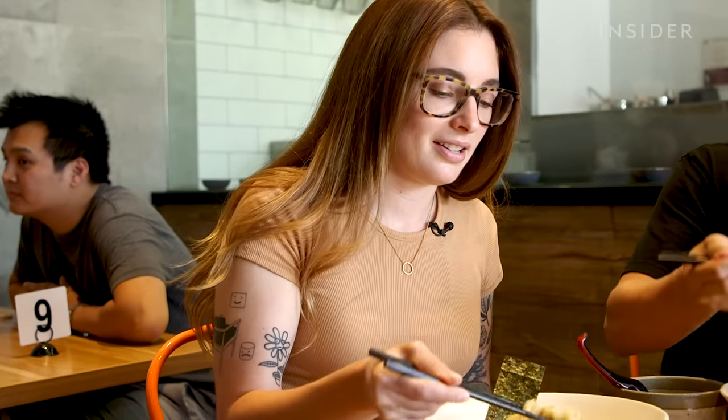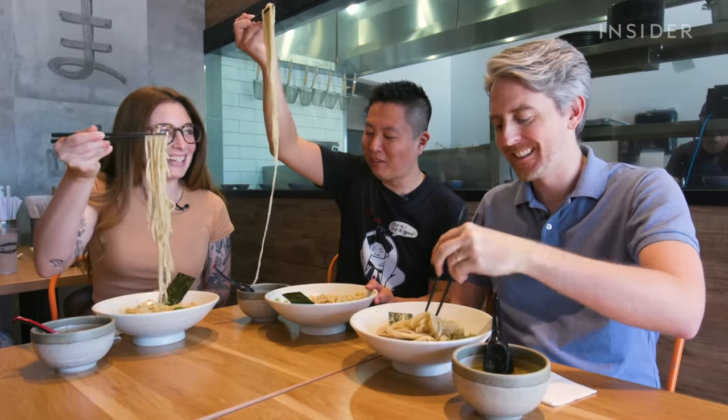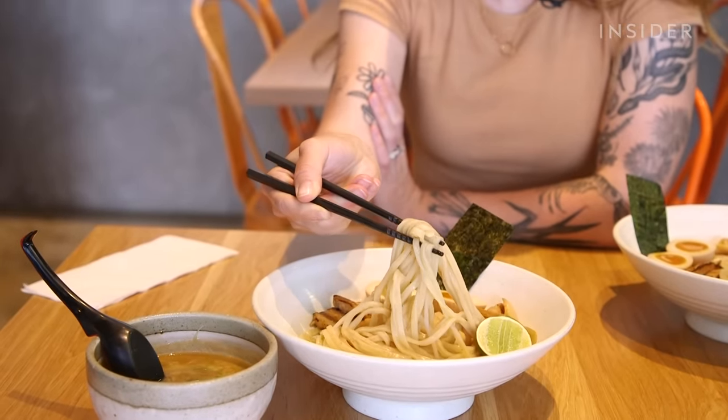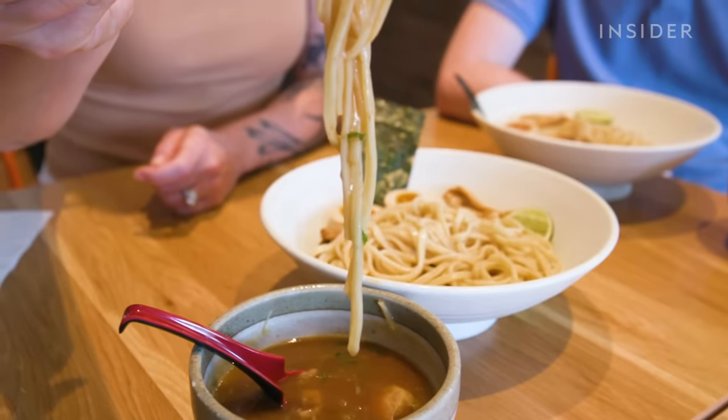I'm going to show you guys how to eat this. First, the lime is actually for the noodles, so you squeeze the juice on there — the broth is rich, so the lime juice helps to balance it out a little bit. Then you take some noodles and dip them. I like to do two or three bites at a time, because if you put too much, it's going to cool down the broth too fast. With tsukemen, slurping is a part of it. The louder you slurp in Japan, the more you're enjoying your meal.